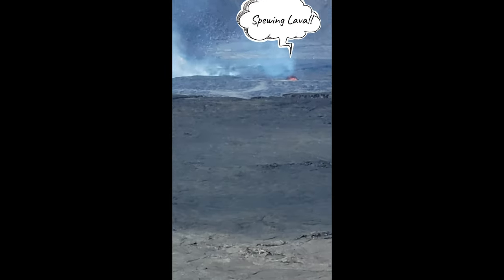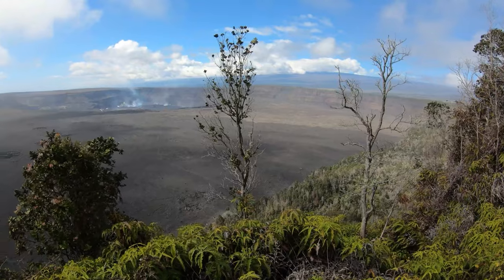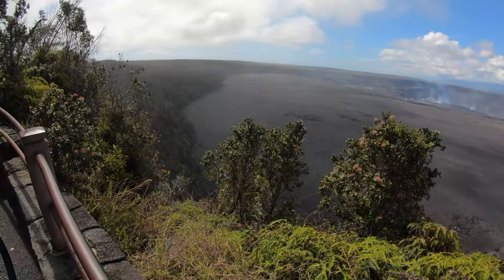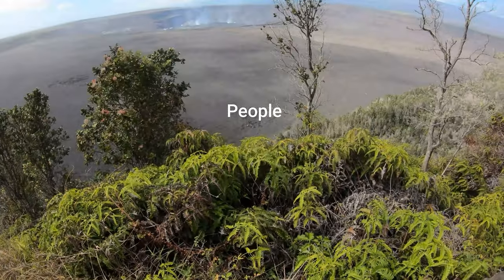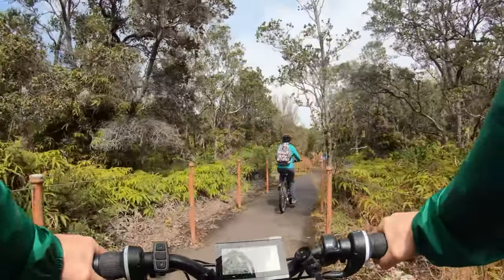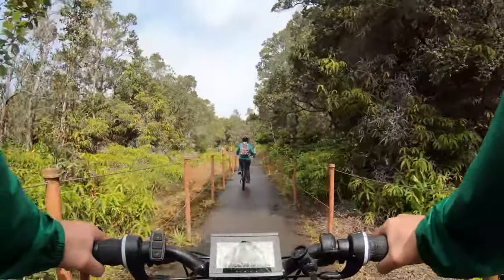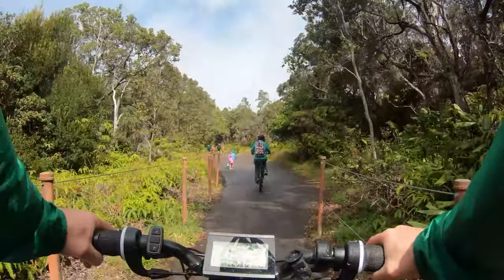That is an active volcano. I'm not sure if you can see that fire down there. Down there, there's people walking on the lava. Quite a few people in the park — trying to be courteous as we go by them, let them know we're coming, go by slow. Follow the directions that the tour owner gave us. Pretty amazing.